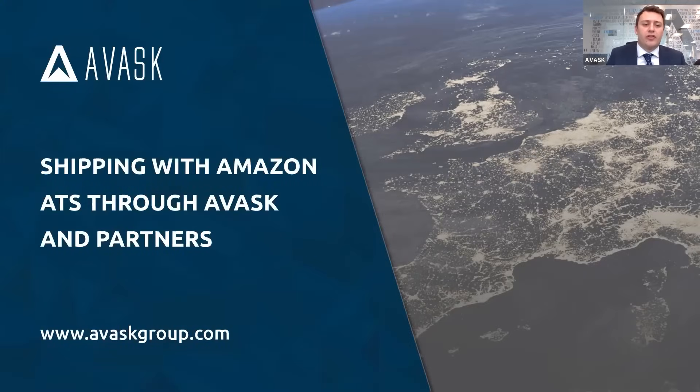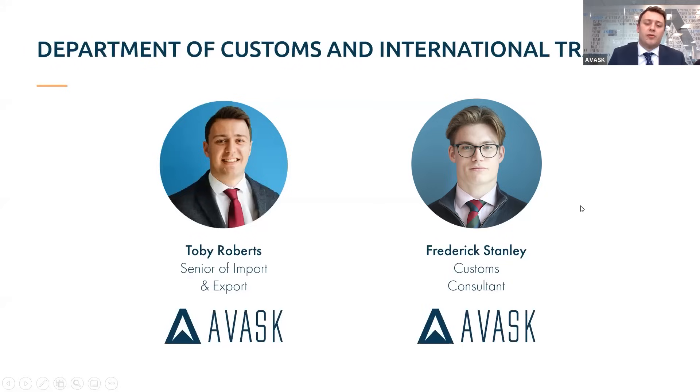Good morning everyone, and thank you for joining this session where myself and Frederick are talking about shipping with Amazon through ATS alongside Avask, in order to help move shipments between the UK and EU border. We'll go through and explain everything thoroughly, but to start with a quick introduction on myself and Freddie. I'm part of the customs and trade team here at Avask and have been working in the shipping industry for many years, using this knowledge to help clients move their goods between the UK and EU customs border.